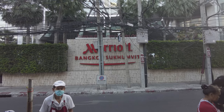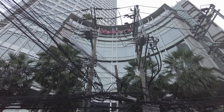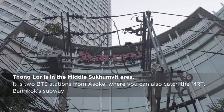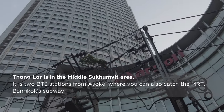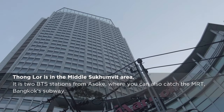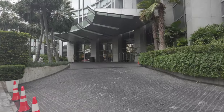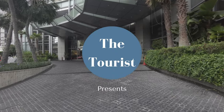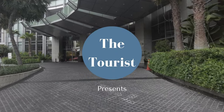Rising 50 stories above the upscale neighborhood of Tang Lor, a stone's throw away from the BTS station, you'll find the Bangkok Marriott Hotel Sukhumvit. For a variety of reasons, this isn't the hotel for everyone. But the price point, the brand, and the location make this property a good choice for many.